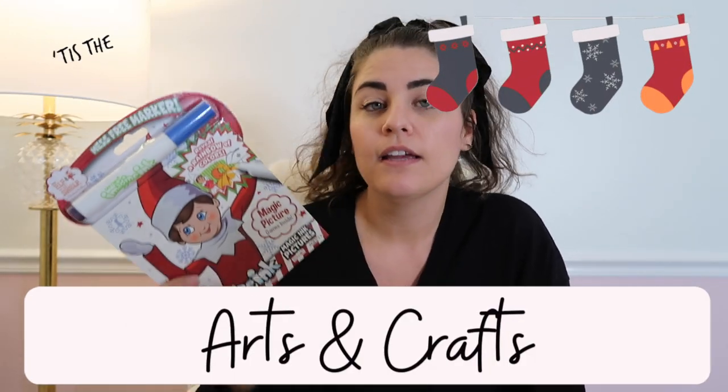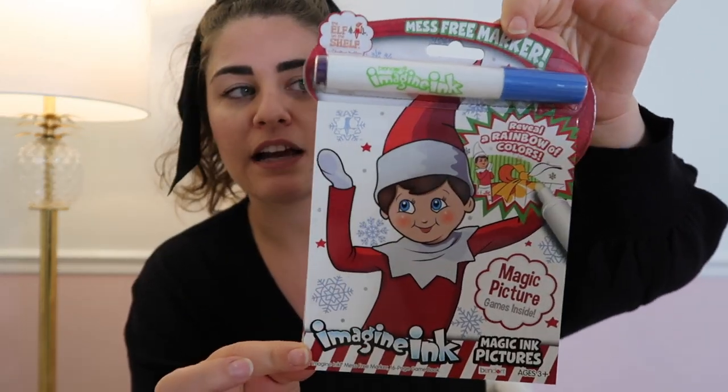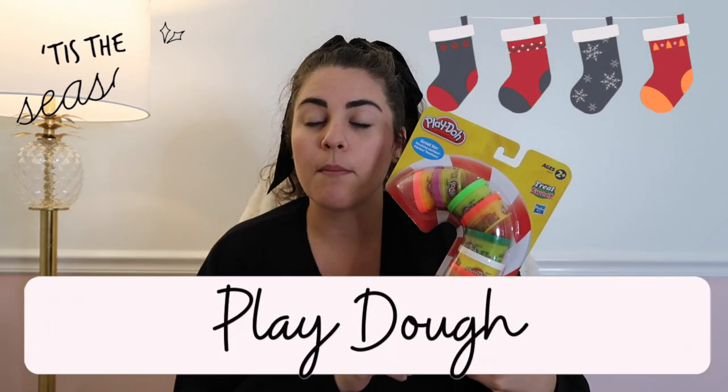My next suggestion is crafts. Kids love crafts and they blow through them — things like crayons, small coloring books, things that are portable you can bring in the car. Those all make really good stocking stuffers. I love to grab these little mess-free coloring book pages at Marshalls, Home Goods, TJ Maxx, or Target. At the Target dollar spot you can find little play packs for just a dollar — small, portable, cheap, and they'll get used. This one I paid $3.99 for at Marshalls, and they also had a Toy Story one for $3.99.